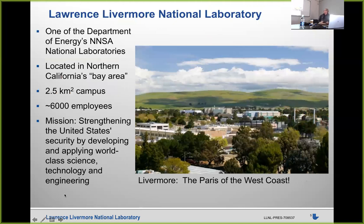For those who don't know about Livermore — that's where I've spent the last almost 20 years. It's one of the NNSA National Laboratories, about 40 miles east of here, roughly a mile on a side. It has about 6,000 employees and a very broad mission of national security, science, and technology.